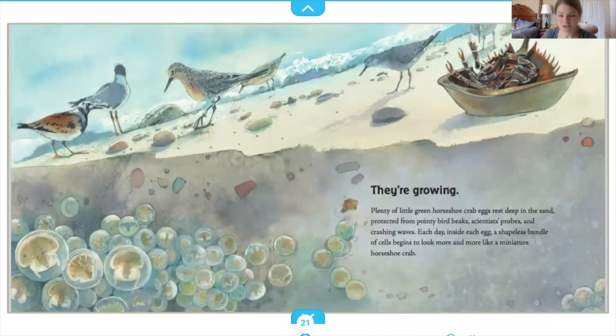Plenty of little green horseshoe crab eggs rest deep in the sand, protected from pointy bird beaks, scientists' probes, and crashing waves. Each day, inside each egg, a shapeless bundle of cells begins to look more and more like a miniature horseshoe crab.